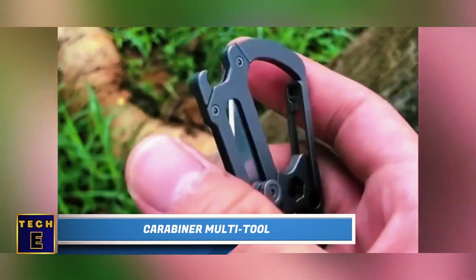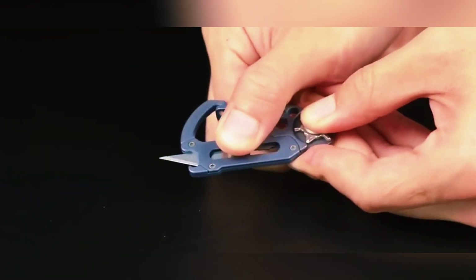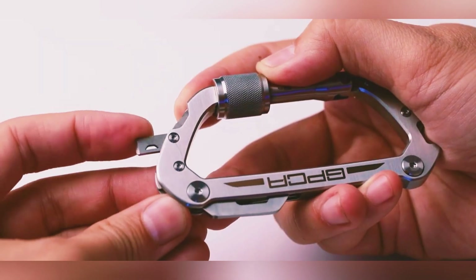Carabiner Multi-Tool. This small carabiner is quite versatile. It includes various screwdriver heads and a hex wrench. Additionally, it has a retractable utility blade.